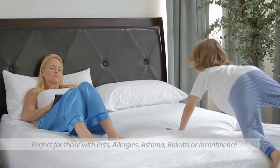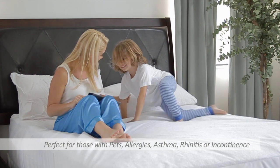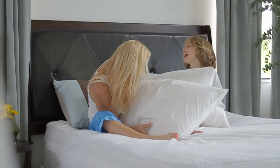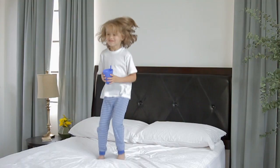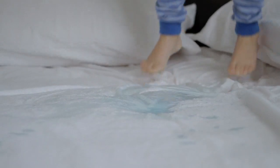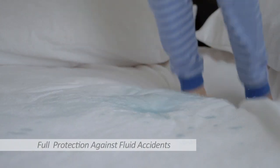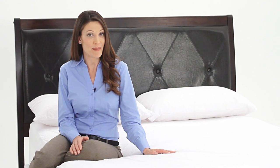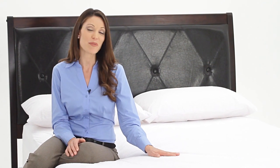Whether you have children or pets, or suffer from allergies, asthma, rhinitis, or incontinence, our protectors can help. This, along with full protection against fluid spills and accidents, make our mattress protectors invaluable and a much-needed addition to any mattress. Each component of our premium mattress protectors was carefully designed and constructed to offer optimal benefits to the sleeper and the sleep environment.